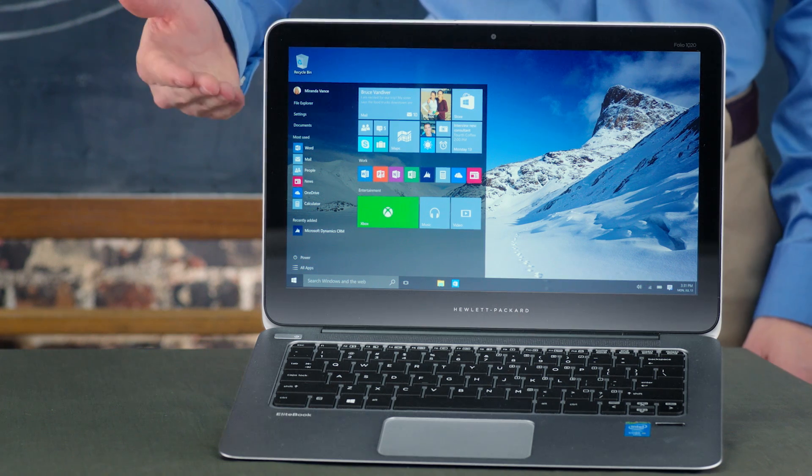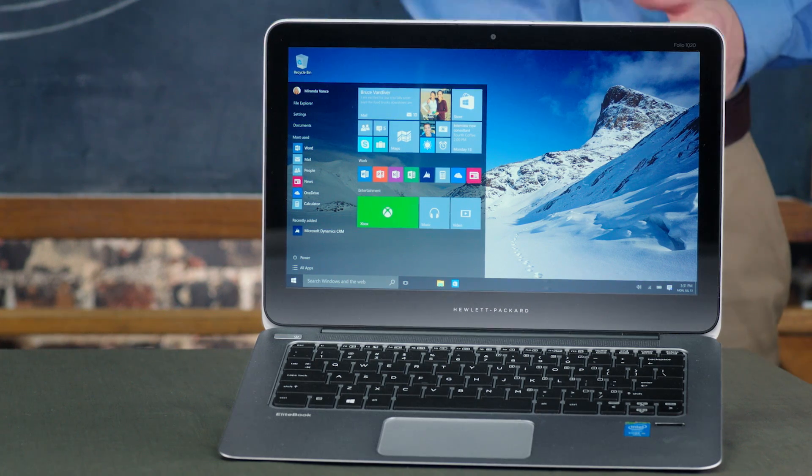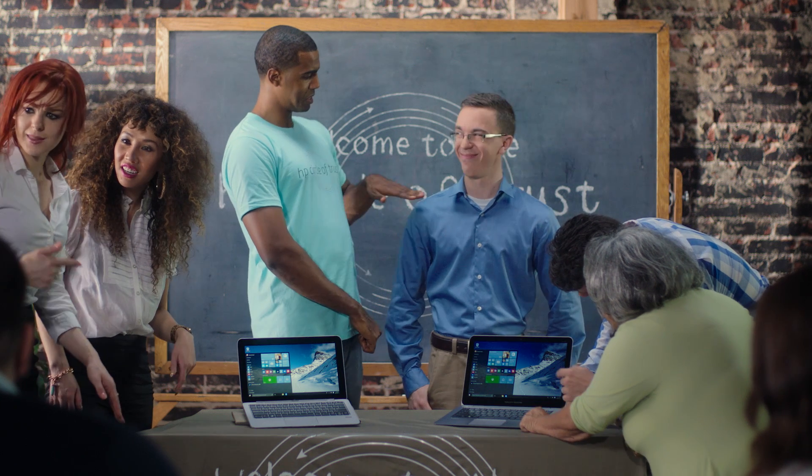Take a look at HP's EliteBook 1020 — the thinnest, lightest business class notebook with Windows 10 OS and powered by an Intel Core M. Well, look at you, Mr. Tech Genius.